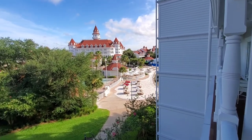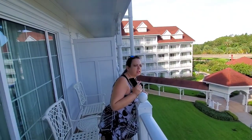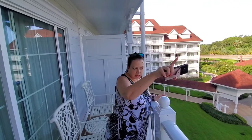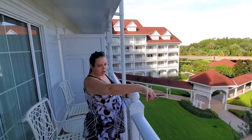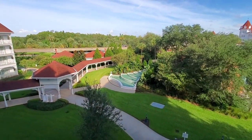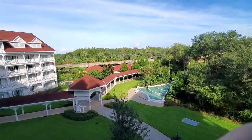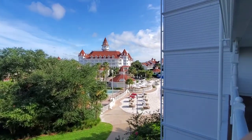I'm not sure if that's a construction wall or an NBA quarantine wall — it's a quarantine wall. That's the NBA section; they have the whole section of the resort. But we've got a beach, we've got a corner of the pool with a beautiful little fountain, we have a monorail view, and we can see the Grand Floridian itself.